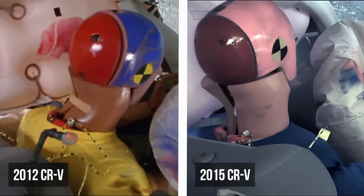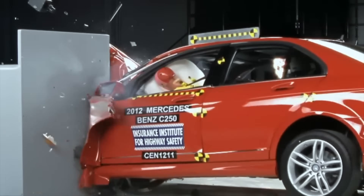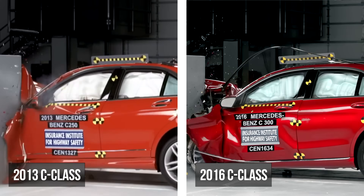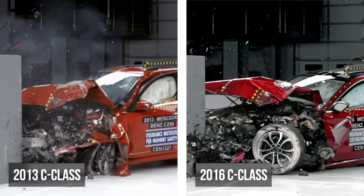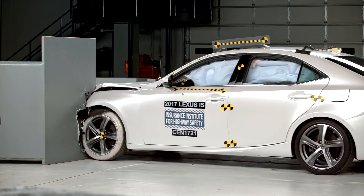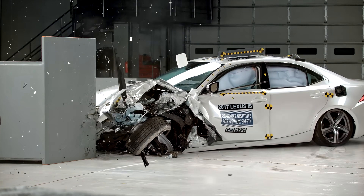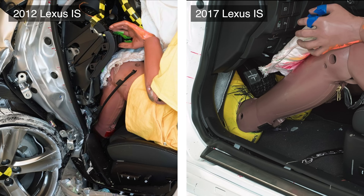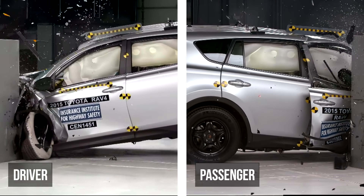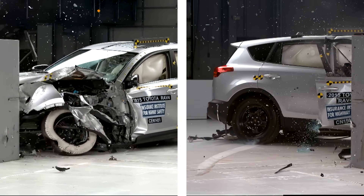The transformation was dramatic. Take Mercedes-Benz, for example: the 2012 C-Class performed poorly in the test, but by 2015 the redesigned model earned top marks thanks to extensive structural upgrades. It seemed like this issue was resolved and automobiles had forever become safer.